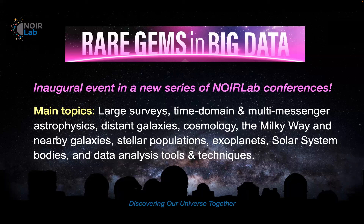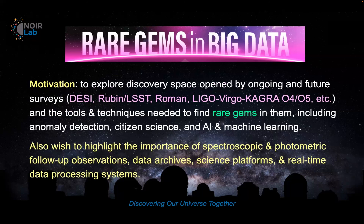This meeting is to explore the discovery space opened by ongoing and future surveys — such as DESI, Rubin, Roman, LIGO, Virgo, and KAGRA — and the tools and techniques needed to find rare gems in these surveys, including anomaly detection, citizen science, AI, and machine learning. We also wish to highlight the importance of spectroscopic and photometric follow-up, data archives, science platforms, and real-time data processing systems.